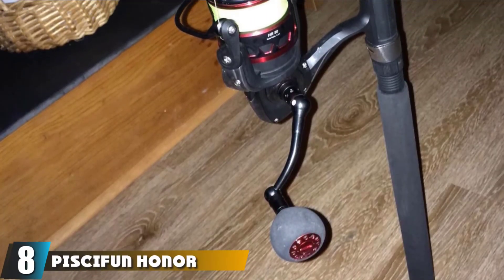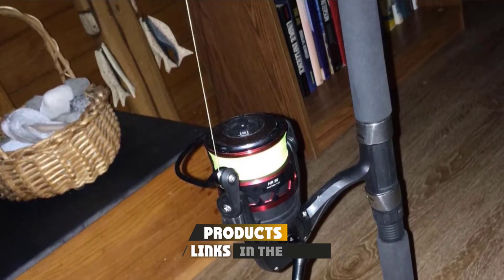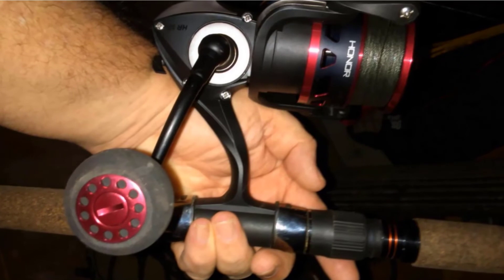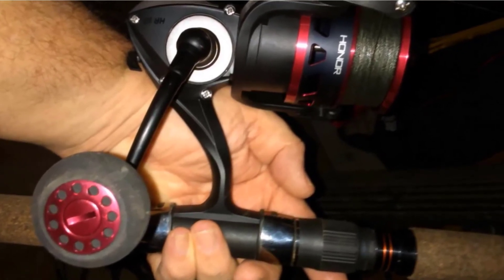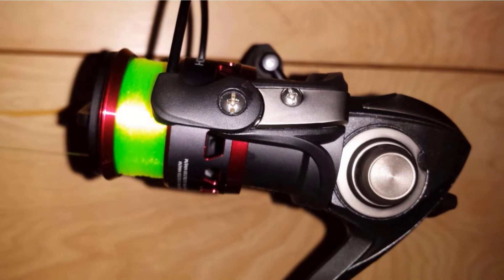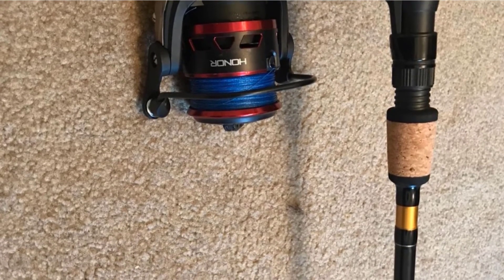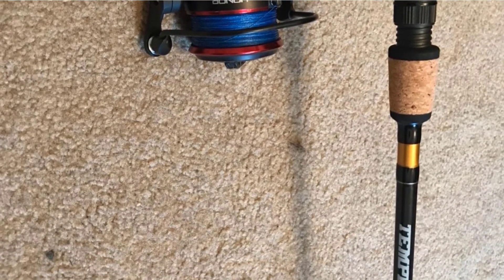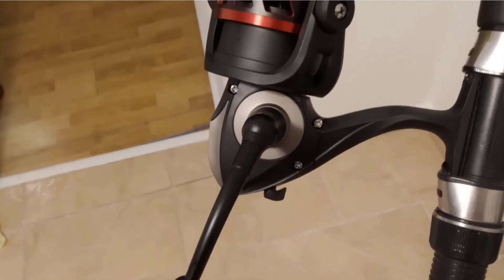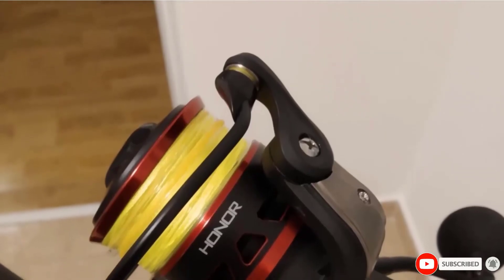The number 8 position is held by the Piscifun Honor Trout Spinning Reel, especially designed for pro anglers. This top-rated spinning reel features high-quality, consistent performance with increased durability, including an anti-corrosive zinc drive gear and 10+1 shielded ball bearings. With a high-quality carbon drag and water-resistant sealed system, this reel stays in great condition for many fishing trips. A smooth line roller with an evolved soft-touch knob reduces tangling, and the high-density EVA knob maintains grip in wet conditions. The Honor 2000 model can easily cast lightweight or heavyweight lures in any stream or lake.